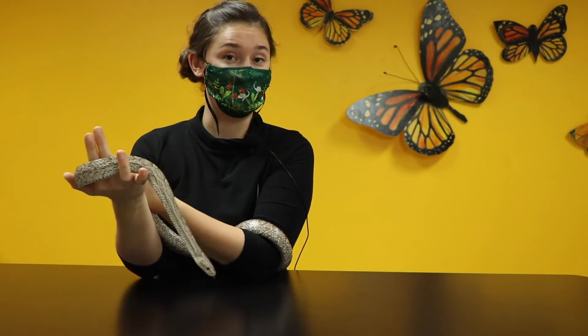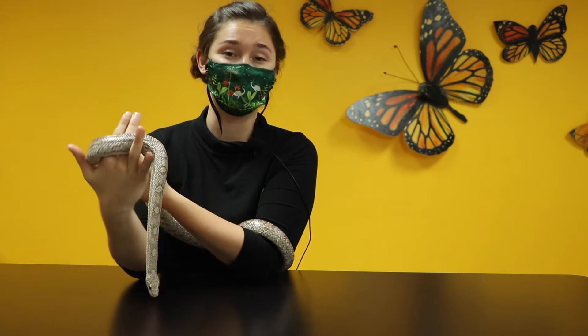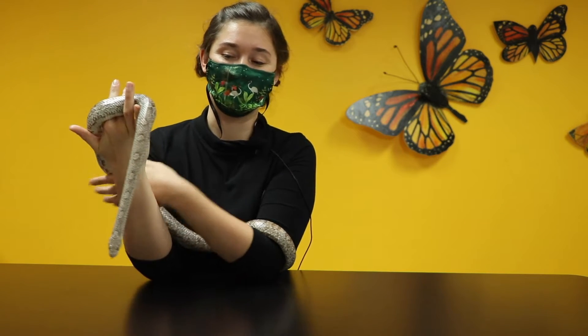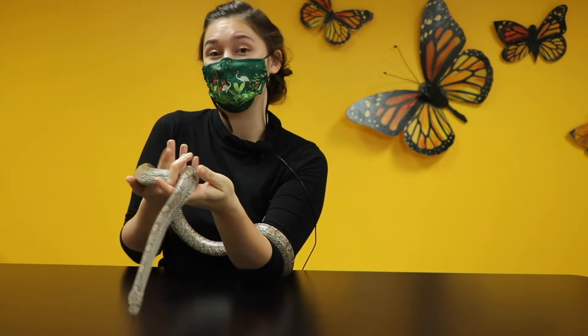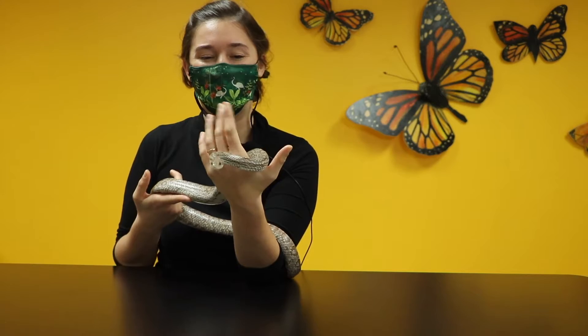I'm going to put Biggie back in the lab, but we're going to be joined by another living collections friend that will tell us a little bit more about what amphibians are, and maybe some differences between amphibians and reptiles — and how those differences might just be skin deep.